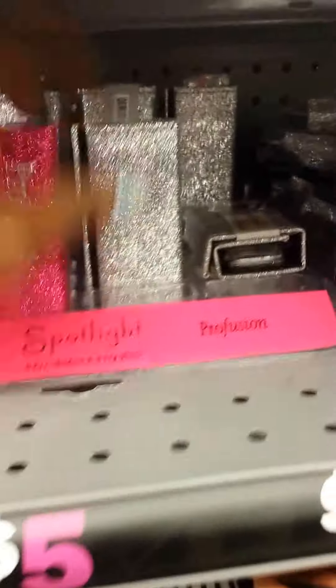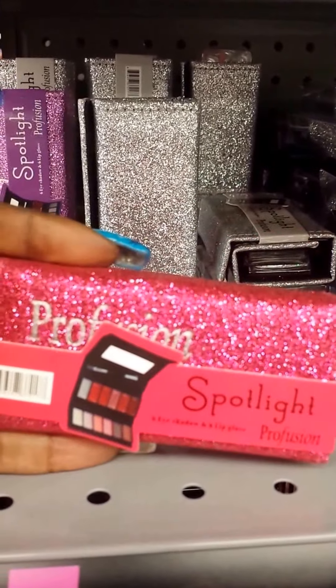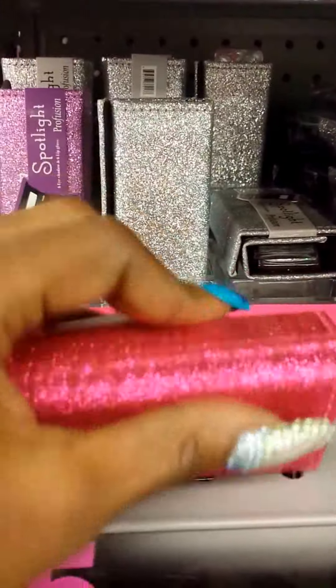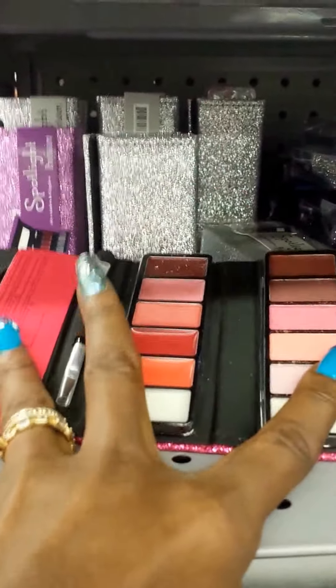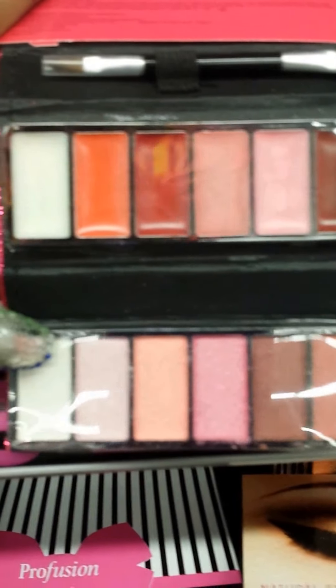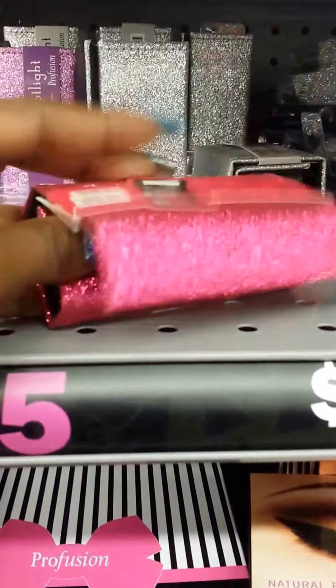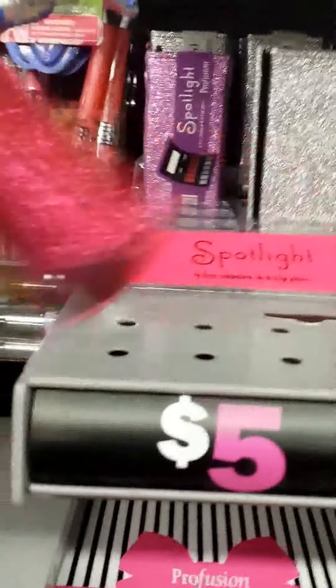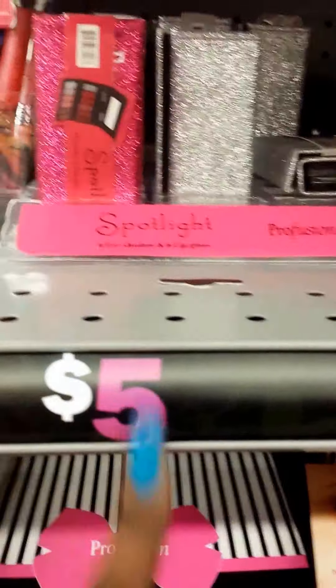They even have this — Profusion. I have no idea what this is, let's see. Oh, cool! It's like eyeshadows on the bottom and lip gloss on the top. That is really, really cool. And they've got pink, purple, and silver. And it's $5.